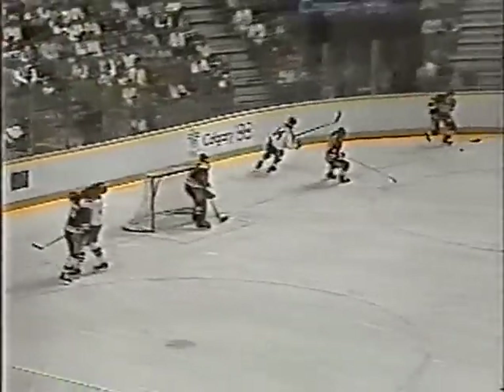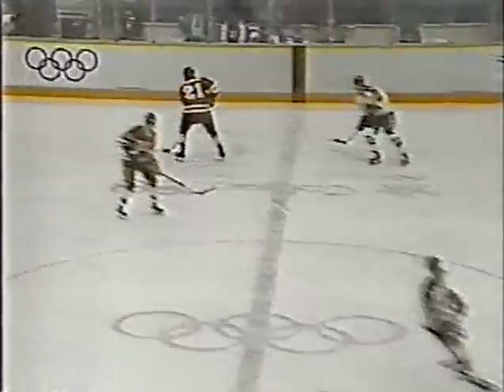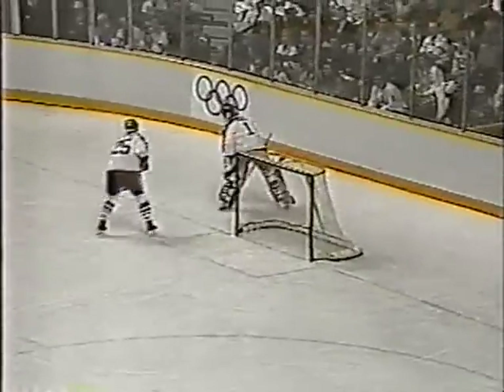If you've ever been stuck in a traffic jam getting frustrated and impatient, and everybody is going the other way — that's what the Canadians are facing right now. The Soviets have got a great flow. Every pass they're making is on the stick, they're skating with confidence. The Canadians are struggling. They feel like they're in a traffic jam and they're just spinning their wheels.